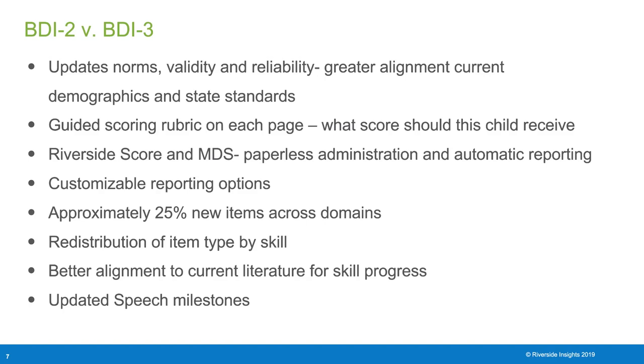Riverside Score has customizable reporting options. With multiple scores available by BDI-3, these reporting options help you build the report that you need. The BDI-3 has approximately 25% new items across all the domains. There was also a redistribution of items by skill type, and there is better alignment to current literature for skill progression and updated speech milestones.